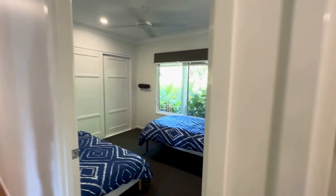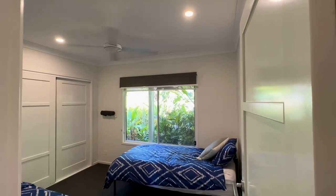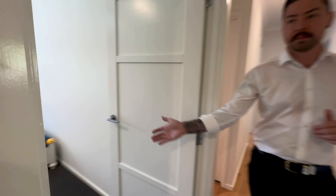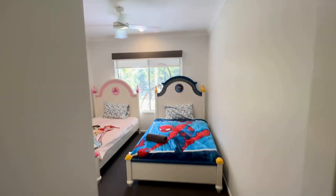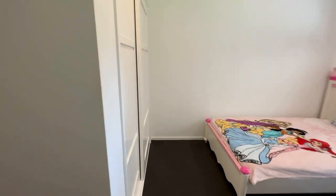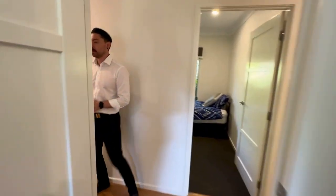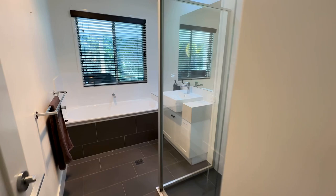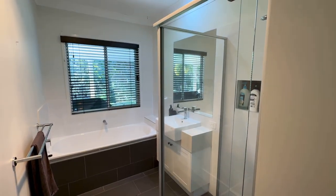Another bedroom here. And then we have another bedroom here. Through this way we have your main bathroom, which has a shower and a bathtub. And in there we have a separate toilet.